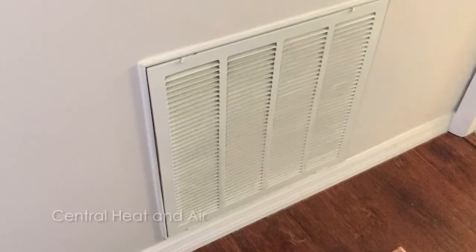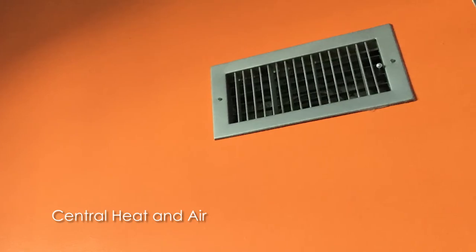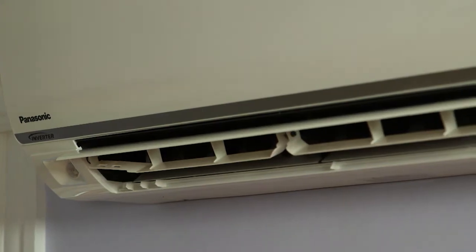"What's nice about ductless is you can control them room to room. If you're not using a room, you don't have to have the air conditioning on — whereas with central air, it's on for the whole floor or house and you're wasting electricity. With central air, balancing issues cause cold spots or hot spots, whereas with ductless it's room-specific — you get exactly what you want, delivered where you want it."